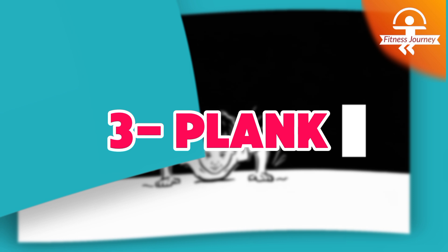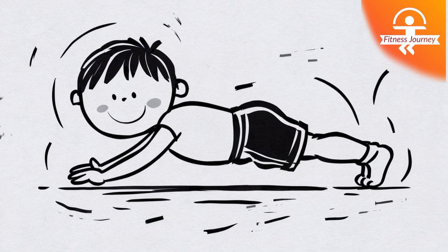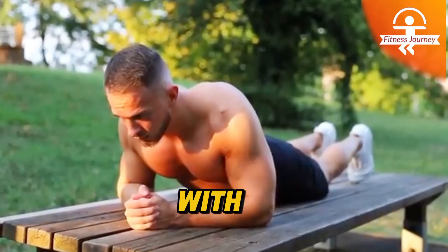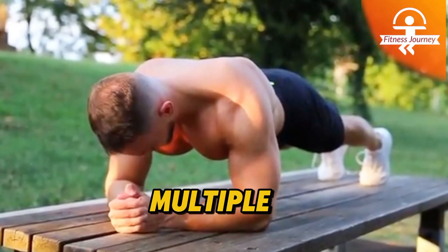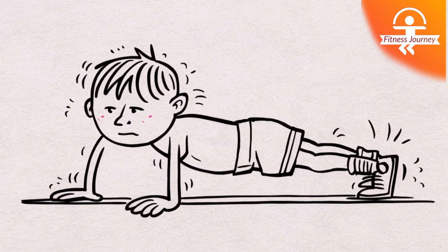Number 3: Plank. A powerful exercise that strengthens your core, shoulders, and back while improving overall stability and endurance. By holding a push-up position with your body straight from head to heels, you engage multiple muscle groups, including the abs, obliques, glutes, and even the legs.